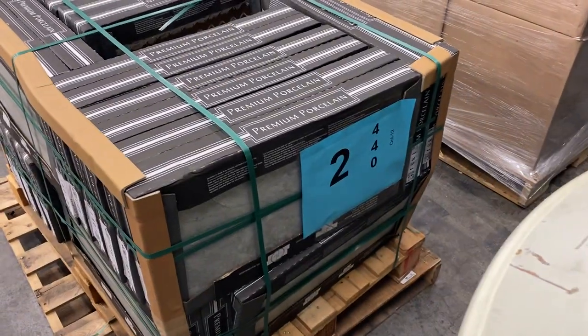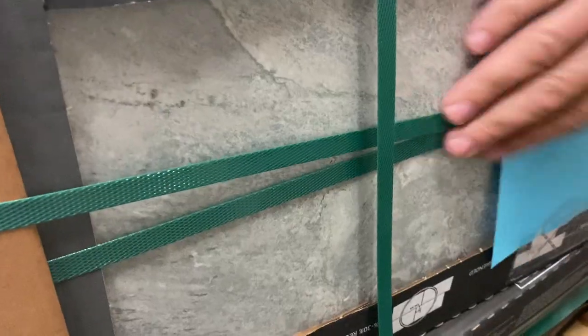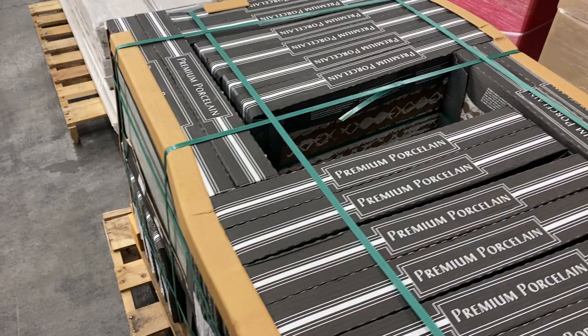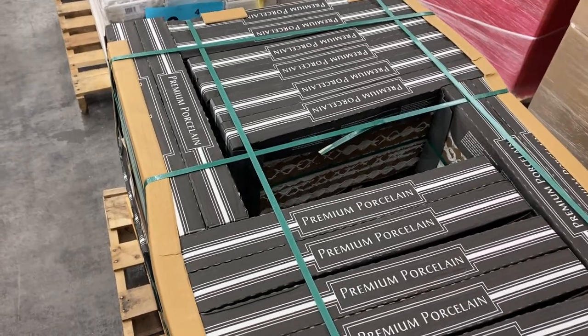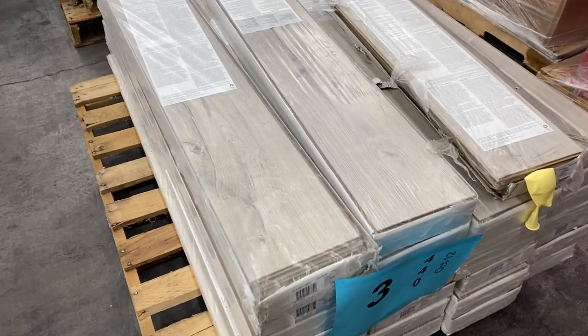Number two is 32 cases of some really sharp-looking premium porcelain tile. Really nice pieces — 32 cases of really nice tile, all of the same kind, on pallet number two.